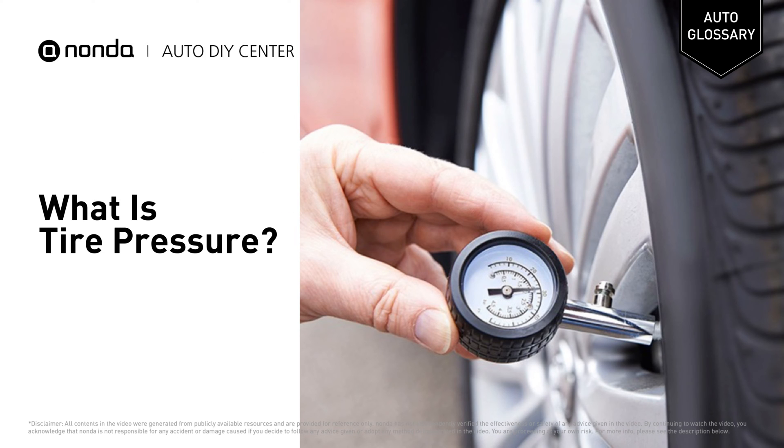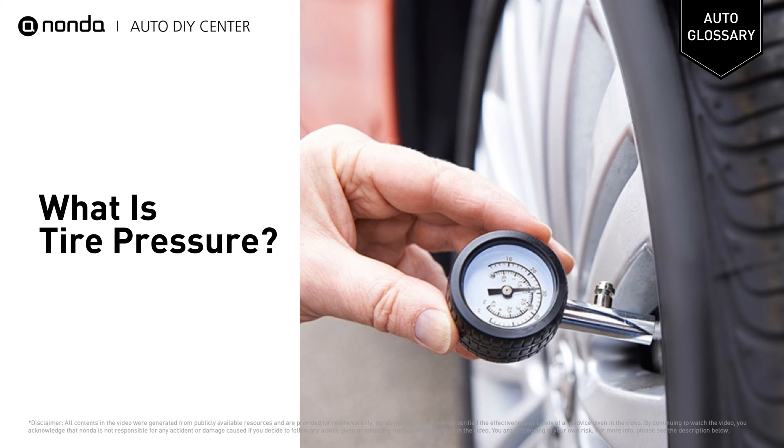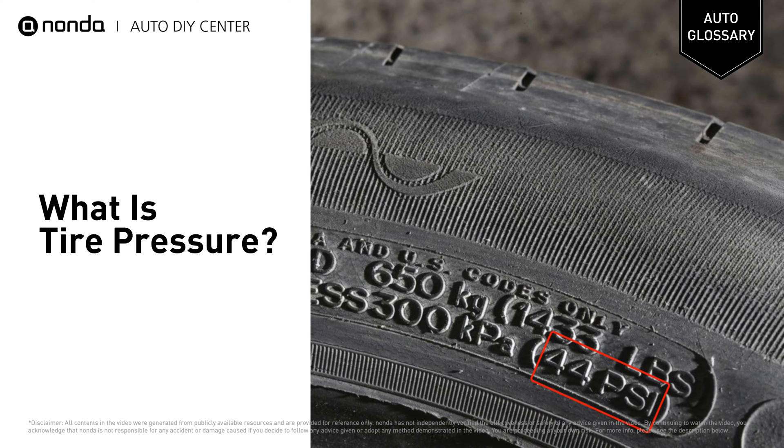Welcome! In this channel, we explain automotive terms. Tire pressure is the atmospheric pressure inside the tire, usually rated in pounds per square inch or kilopascals.